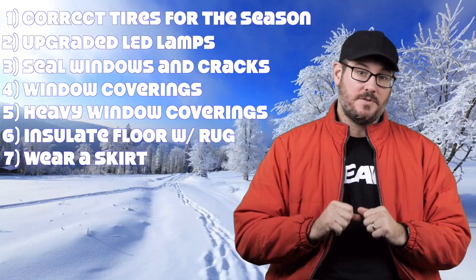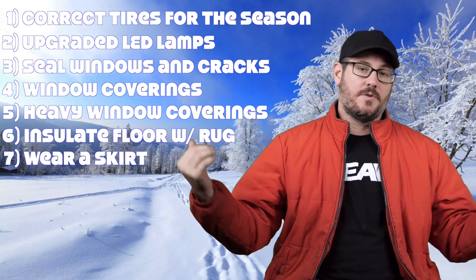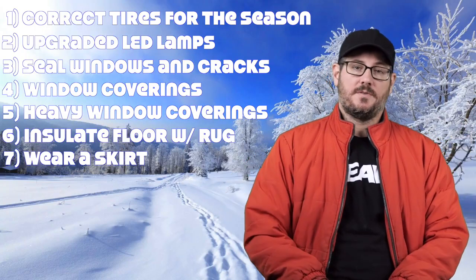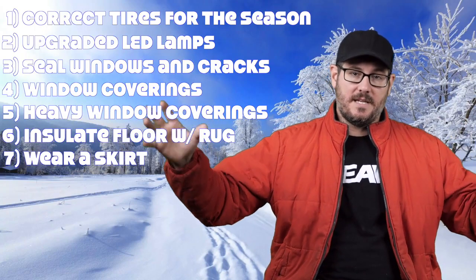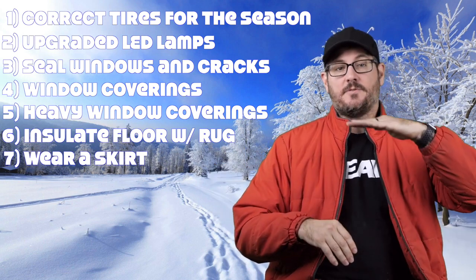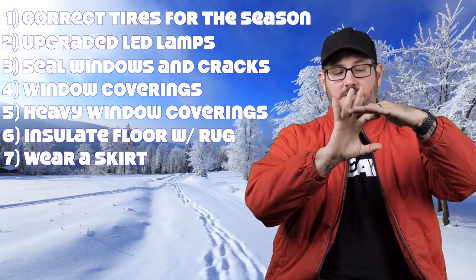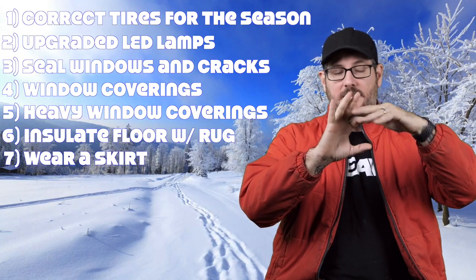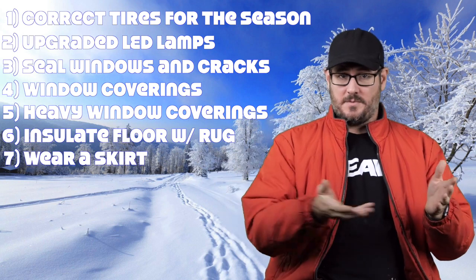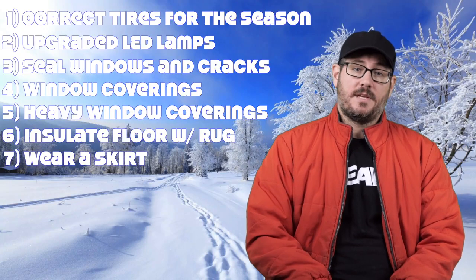Let's talk about skirting. This is a big issue if you're a bumper pull or a fifth wheel and you're staying stationary or in an area that's very windy. You want skirting under your rig to eliminate cold air from collecting underneath. Most Class A's have flooring above the bay area, so tanks and pipes are in a heated area. But some bumper pulls have exposed piping, and you want to make sure that's covered from the elements.